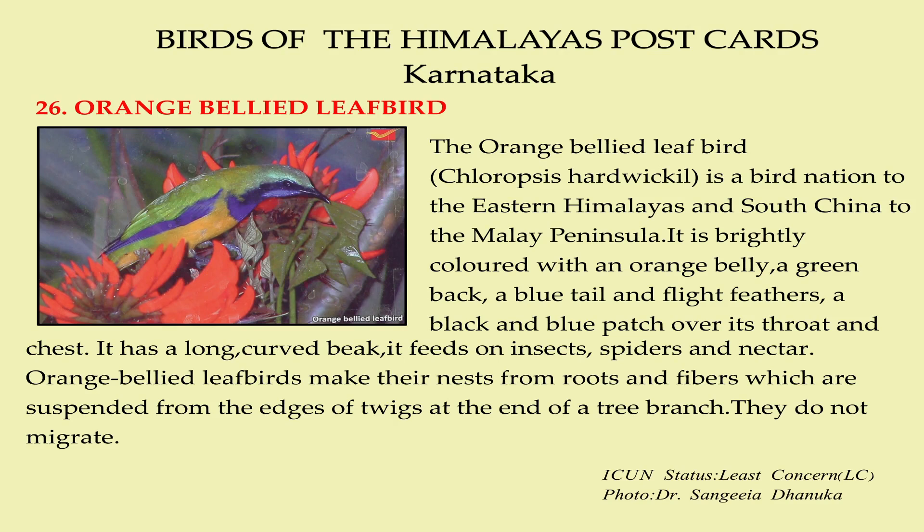It feeds on insects, spiders, and nectar. Orange-bellied leaf birds make their nest from roots and fibers, which are suspended from the edges of twigs at the end of a tree branch.